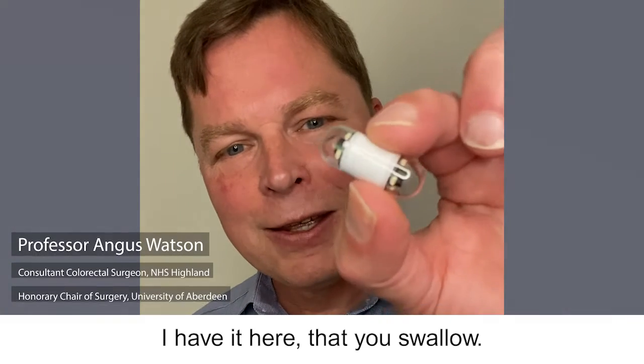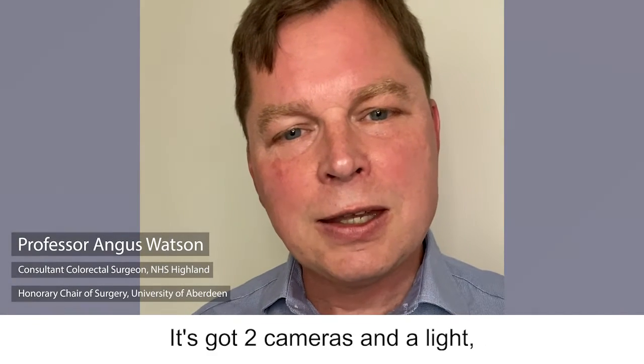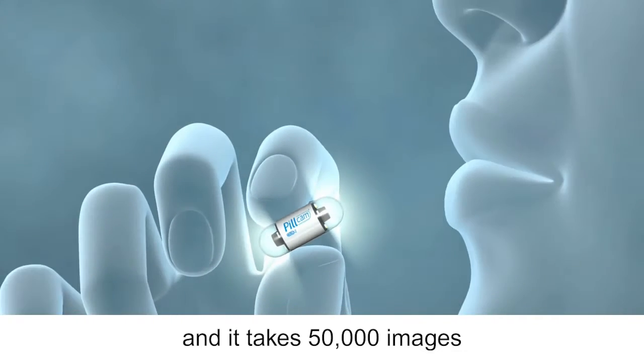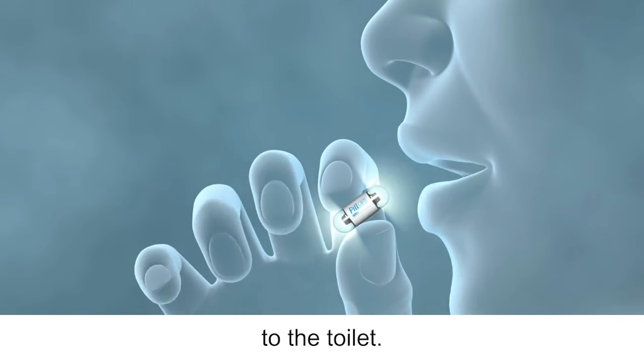It's a pill — I have it here — that you swallow. It's got two cameras in and a light, and it takes 50,000 images as it traverses from your mouth to the toilet.